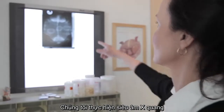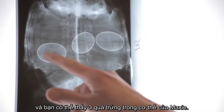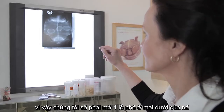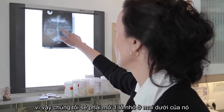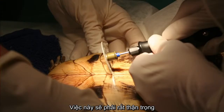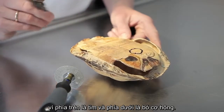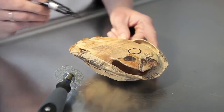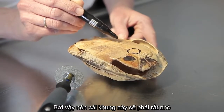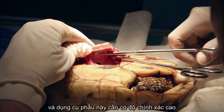We did the diagnosis with an X-ray and as you can see, there are three eggs left inside Maxi's body. We had to cut a little window into her shell to get the eggs out. You have to be very careful because in front of her is her heart and in the back are the hips, so the window is very small and your tool has to be very precise.